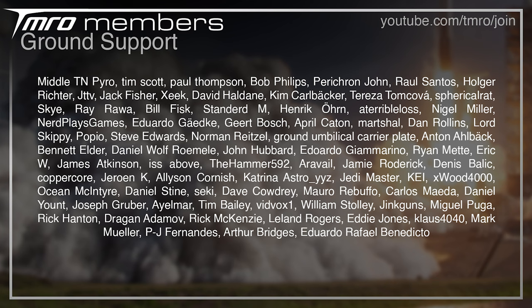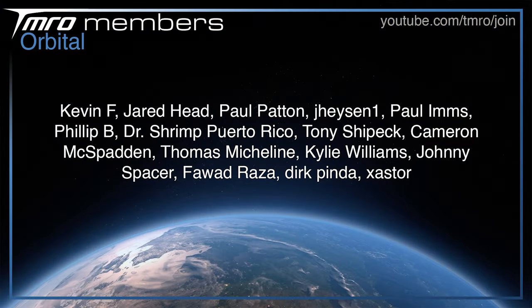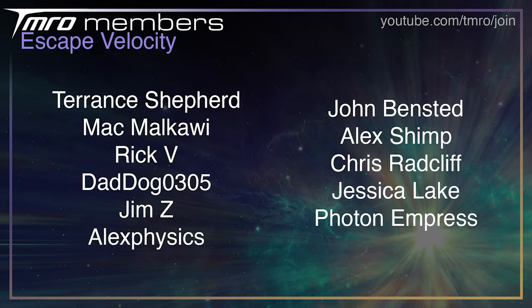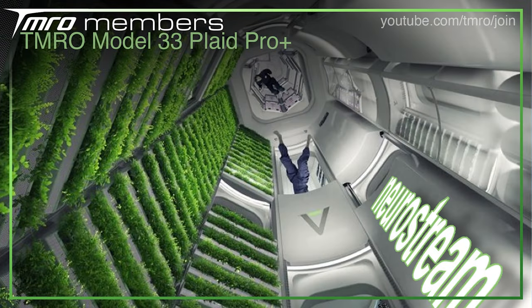Before we see what's coming up over the next week on the channel, thank you to all the citizens of Tomorrow who financially support the show. If you want to access Space News scripts as they're being written, our member live hangouts, Discord channels, and a bunch more cool perks, then head to join.tmro.tv or the join button below.